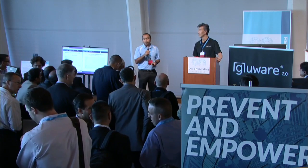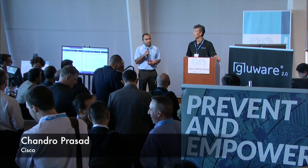Thanks for having us here. My name is Chandro Prasad, I am with Cisco Systems. My name is Steve Wu, Vella Cloud Networks, co-founder and VP of product.